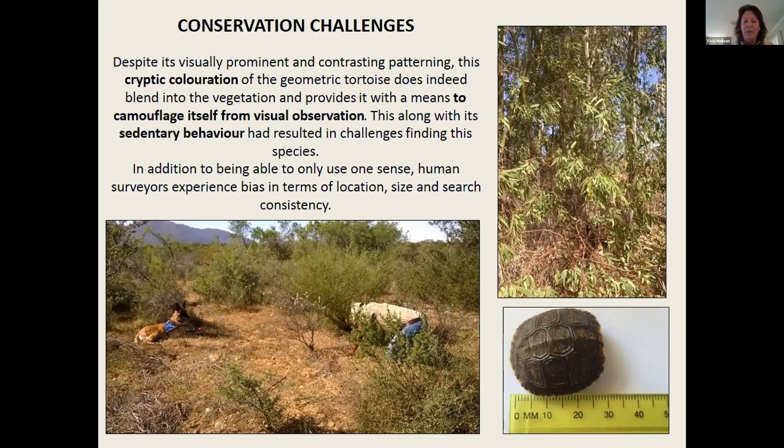We don't have the luxury anymore of being able to have teams of 20 to 30 people for three or four days a week out in the field combing every single bush to see if there's a geometric underneath it. It's just not possible anymore with the constraints we have, and we've seen the results — we miss a lot of tortoises. We also don't have the same searchers every day, so there's no consistency in terms of skills or surveyors.